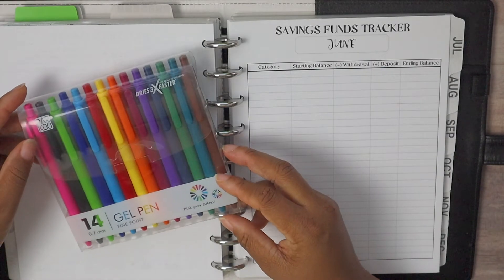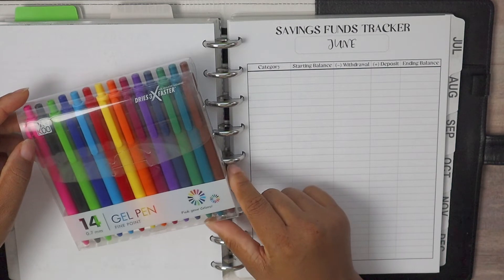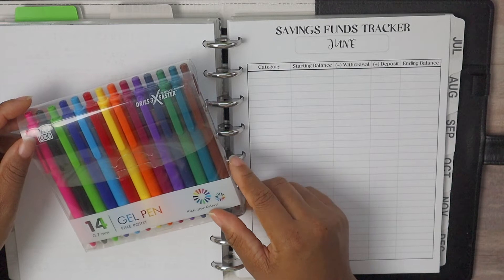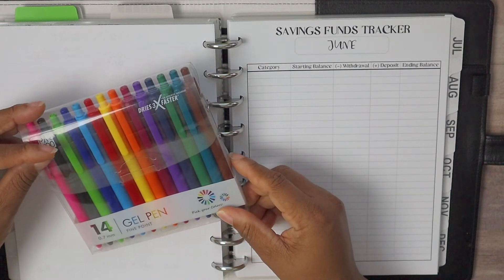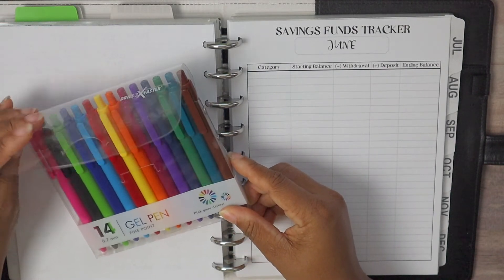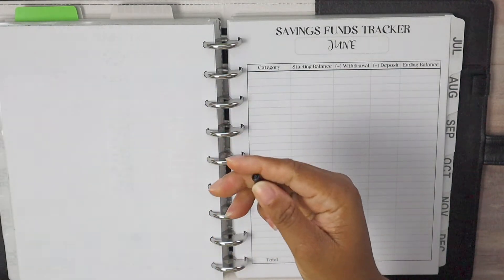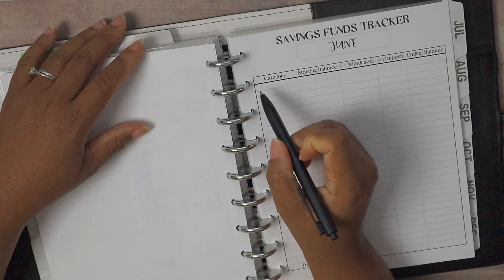I am going to be using these Parkoo pens that I have been loving. If you want to get your hands on them, I have a link down below in the description box. I think I'm going to use the black today — these pens write so lovely.